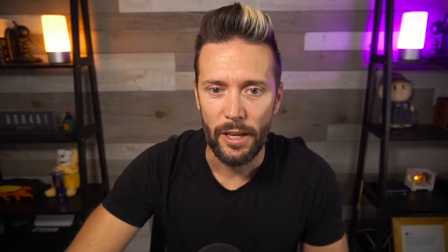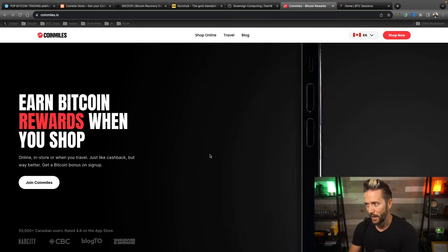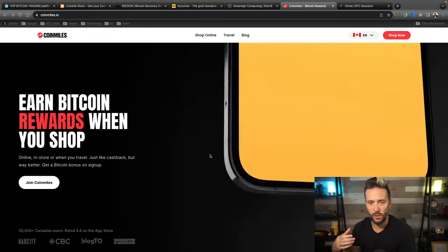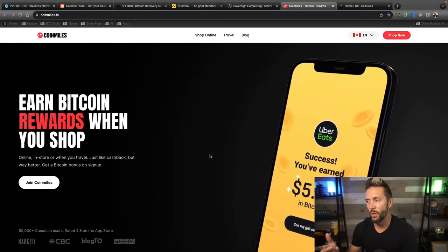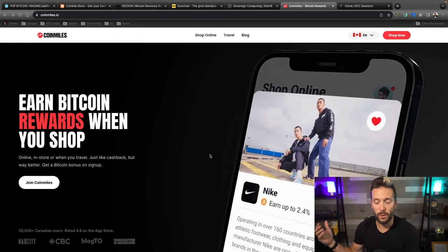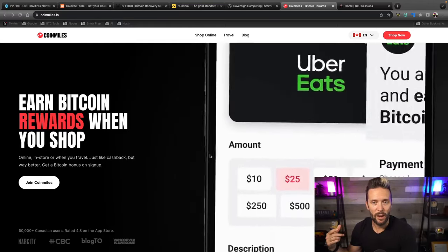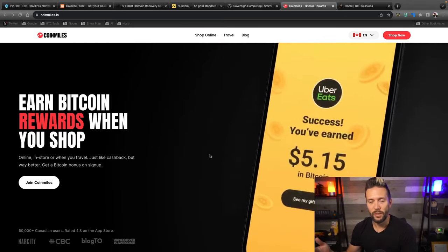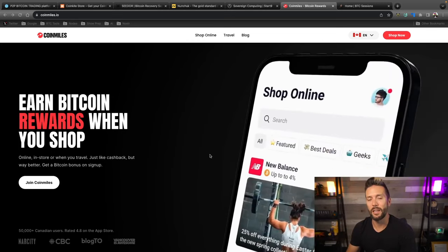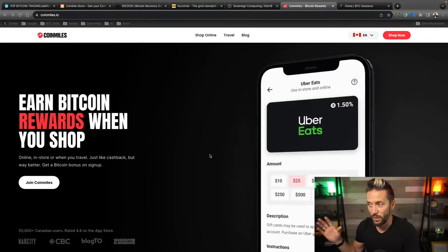CoinMiles is an app you can get on your phone — super easy to download. You sign up with your email address, and then you can make direct online purchases through the app or purchase gift cards to use in-store at a variety of places. As your balance builds up from earning various percentages of sats back on everything you buy, once you reach your threshold you can withdraw those sats back into your own custody and sock them away in your savings.